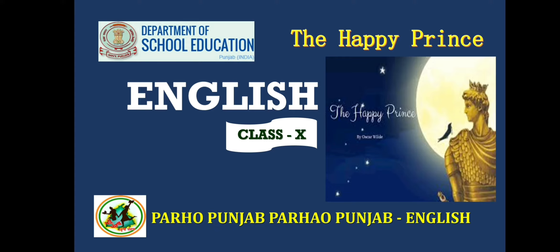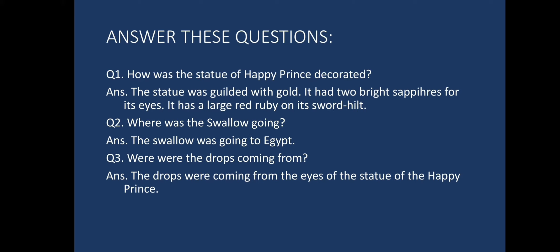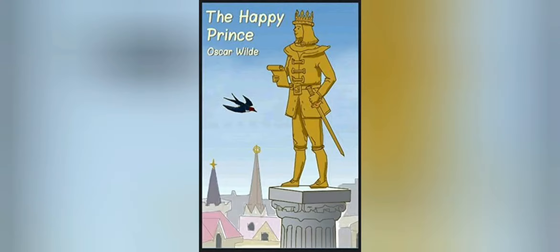Students, we have already done some portion of this lesson in our previous session. Let us recall that. Please answer these questions: How was the statue of the Happy Prince decorated? Where was the swallow going? Where were the drops coming from? The statue was gilded with gold. It had two bright sapphires for its eyes and a large red ruby on its sword hilt. The swallow was going to Egypt. The drops were coming from the eyes of the statue of the Happy Prince.